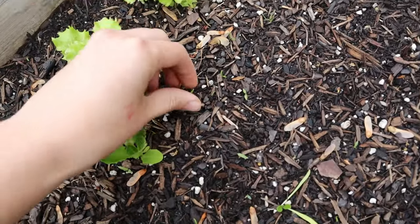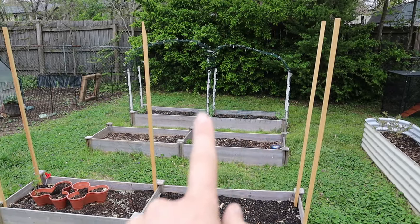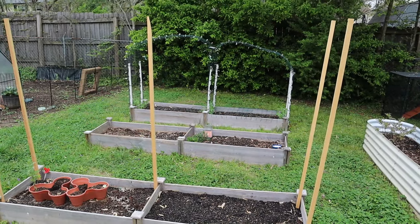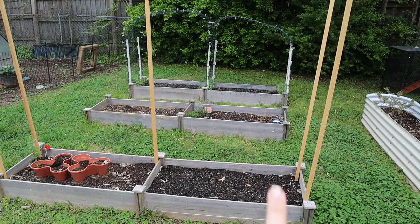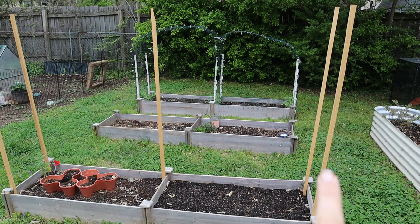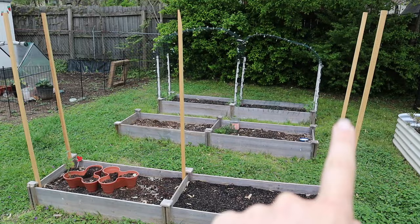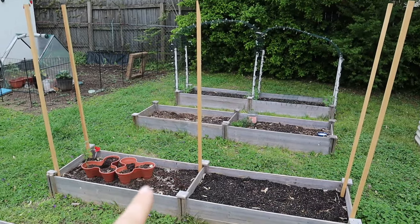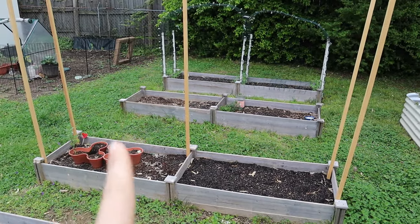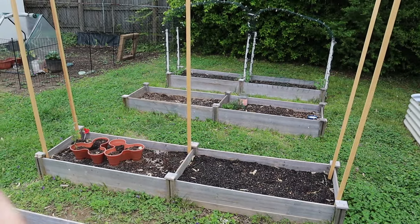Let me grab a couple weeds while we're over here. Last year I planted tomatoes along the sides of these trellises but they didn't enjoy growing on the arch. This year I'm trying something different for my indeterminate tomatoes — I got wooden stakes and planting twine. I'm going to interplant the tomatoes with cosmos, zinnias, and probably some basil, and create a trellis with the string, hoping it's all well supported with these stakes.